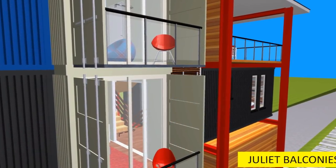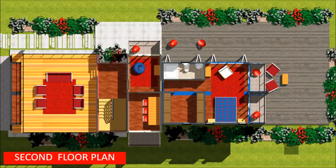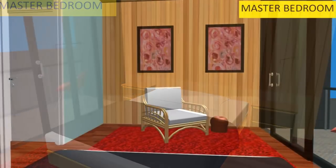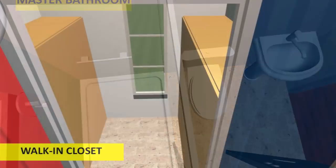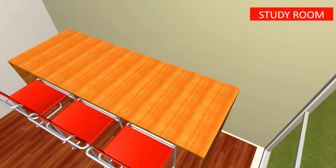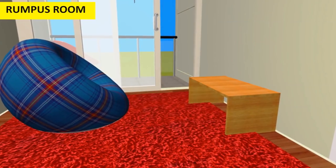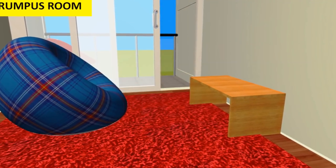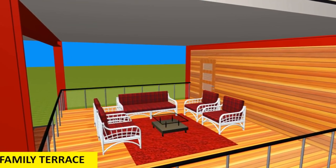On the second floor, the space is exclusive to the master bedroom. We have a master bedroom with a mini lounge, a walk-in closet, a private study room or family office, a romper's room on your way to the master bedroom and office space, and also an outdoor family terrace which is elevated on the first floor level roof of the shipping containers that create the garage space below.